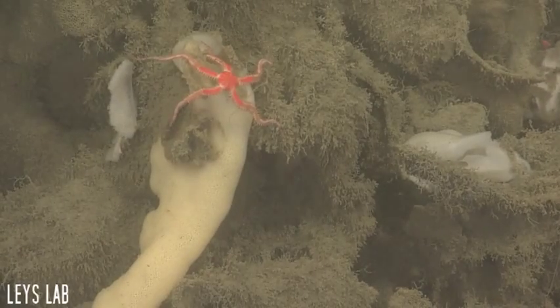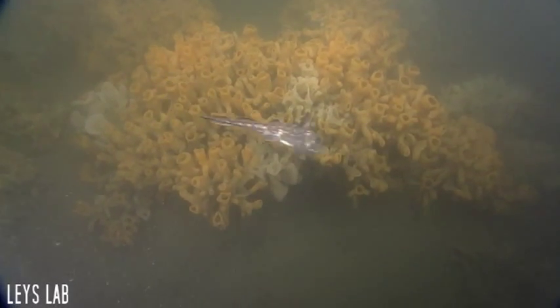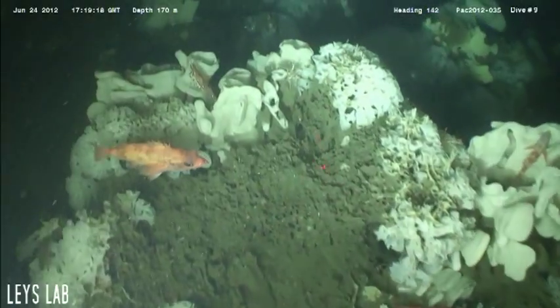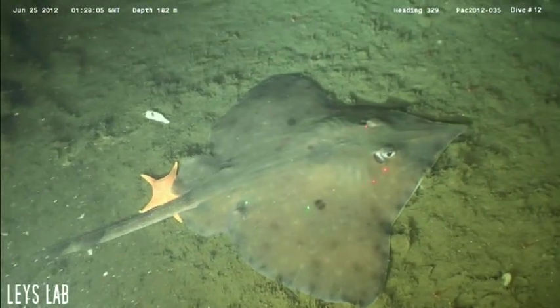Other organisms prominent among the reefs include starfish and sea anemones. Overall, the glass sponge reefs are an integral part of the deep sea ecosystem, providing refuge and serenity to surrounding organisms.